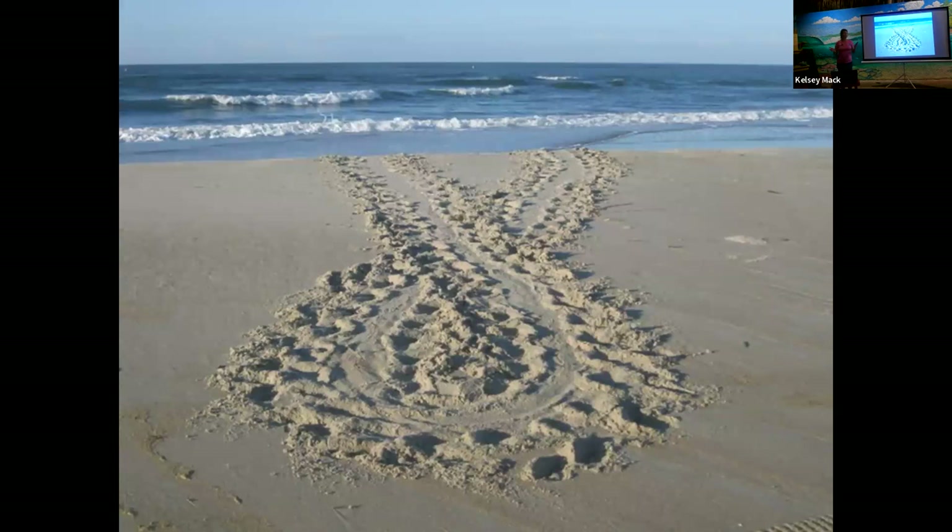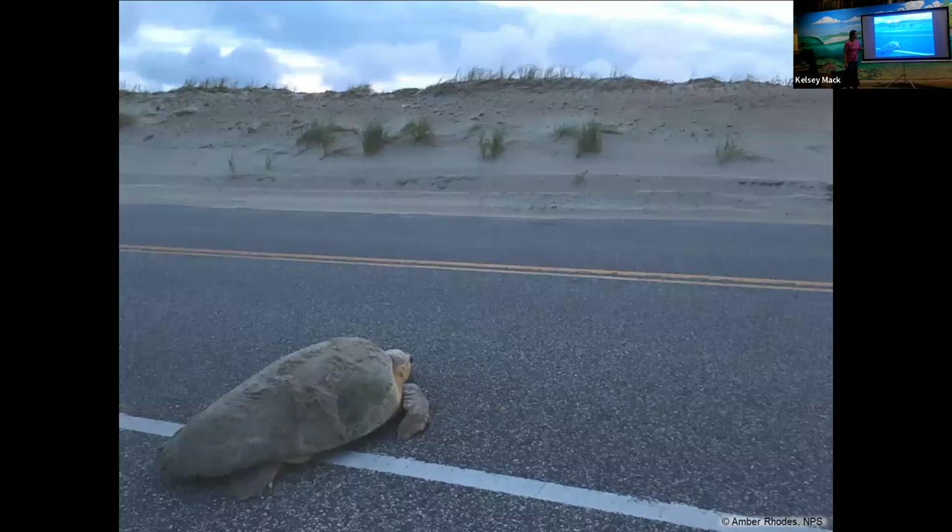Sea turtles are allowed to be decidedly picky. A turtle may come up wanting to lay a nest, but if it sees a white or artificial light, hears a sound, or gets spooked, it performs a false crawl. Some nights you can see 50 false crawls and not a single nest. A loggerhead sea turtle ended up on the street — possibly following a pole light, a car headlight, or somebody walking. It only takes one light to disorient a sea turtle.